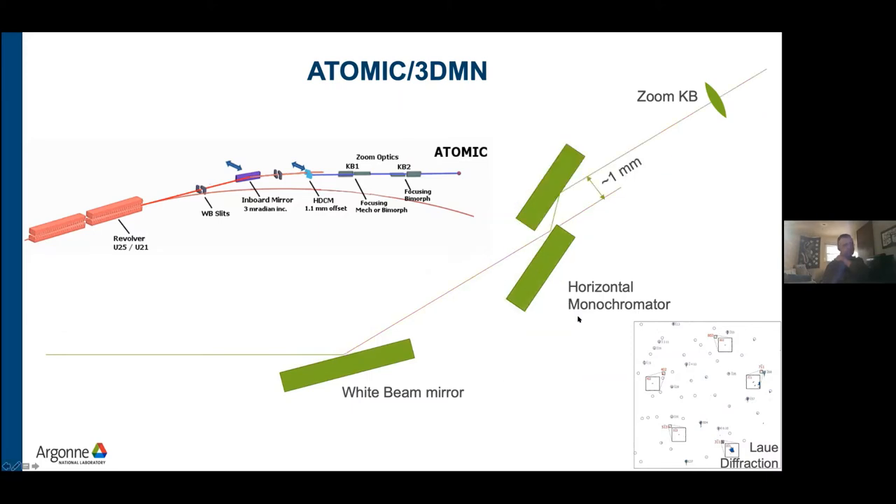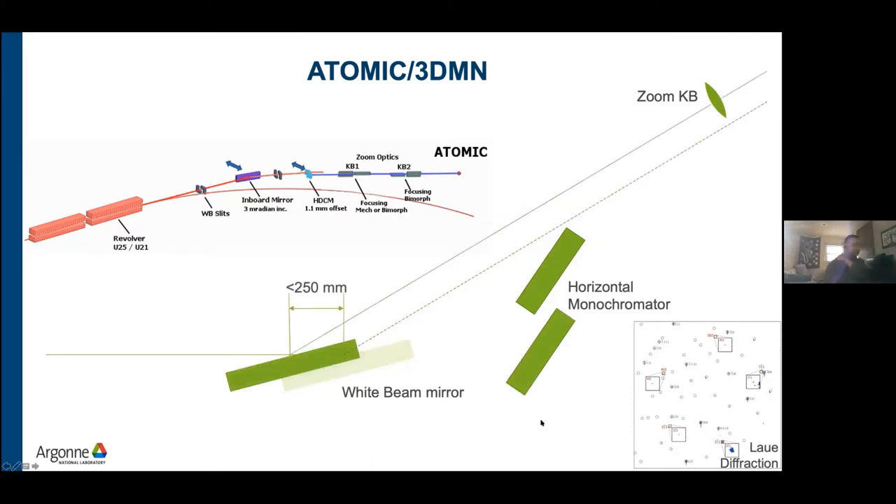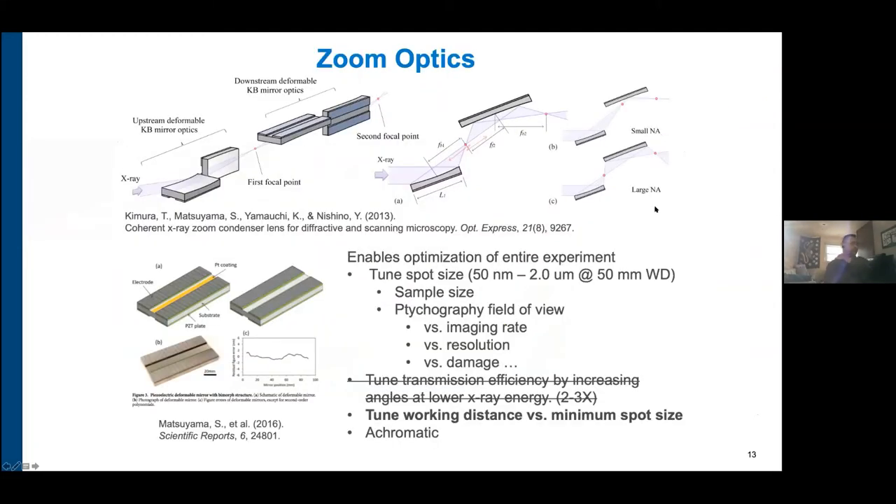The current trick at 34IDC is to heat the second crystal so that when switching from monochromatic to pink beam, you use a different source angle and bring the monochromatic beam onto the same axis as the pink beam. This works when the monochromator runs at room temperature, but the upgrade monos will need liquid nitrogen cooling. The temperature difference required between the two crystals then becomes very large, so we gave up on heating the second crystal and switched to moving the white beam mirror upstream to maintain the optical axis into the final focusing optics.